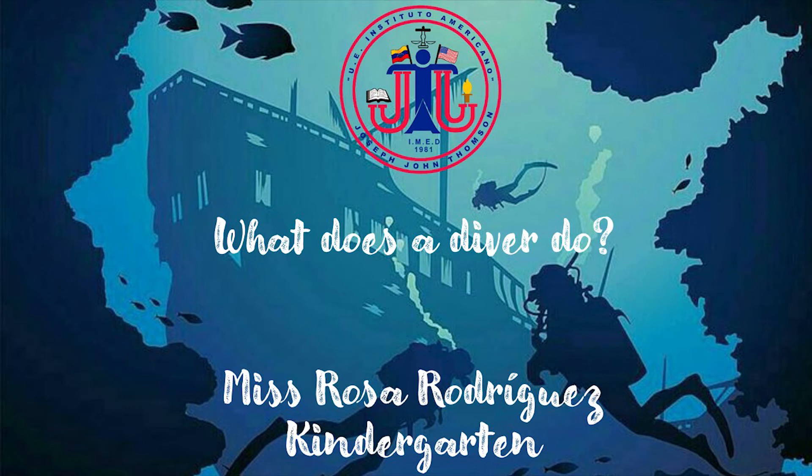Hello, kiddos. It's me, Miss Rosa Rodriguez. This week's topic is What Does a Diver Do? So, let's start.